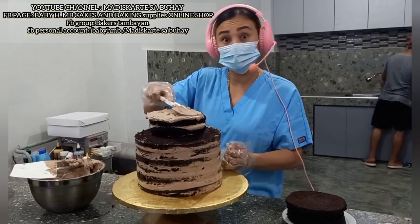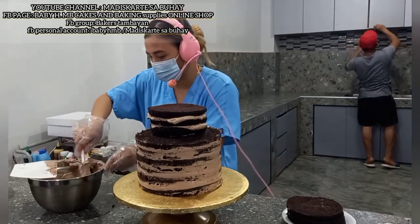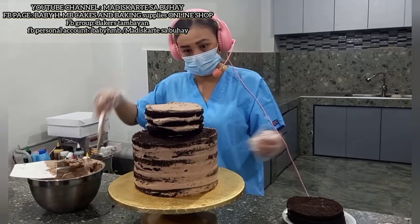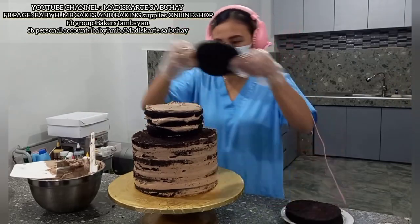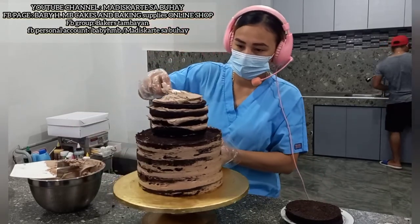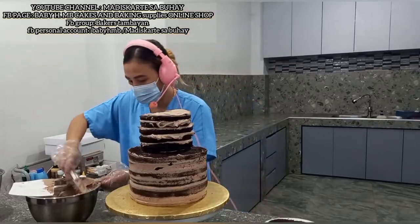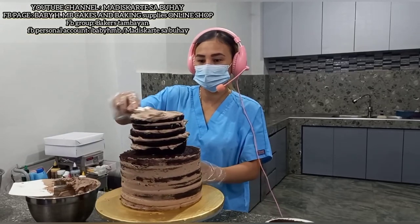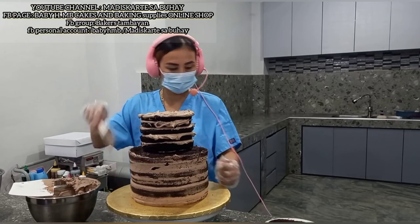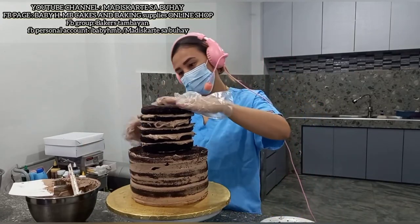Ito ay isang dagdag kaalaman lang sa inyo. Gusto ko sana talaga ilive to — kaya lang wala akong magawa, kailangan nila ng video. Saka na natin ito ilalagay yung ating last layer.